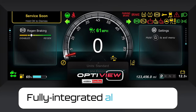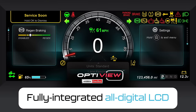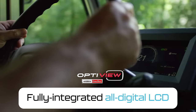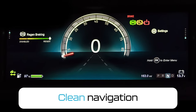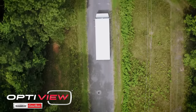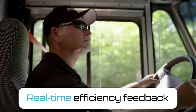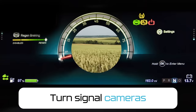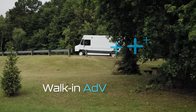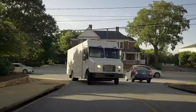FCCC's innovative OptiView digital LCD instrument cluster makes driver safety a standard feature. This fully integrated command center keeps navigation clean and distraction-free, showing only the information you need when you need it. OptiView also features real-time efficiency feedback, turn signal cameras, and more to meet the demands of last-mile delivery.